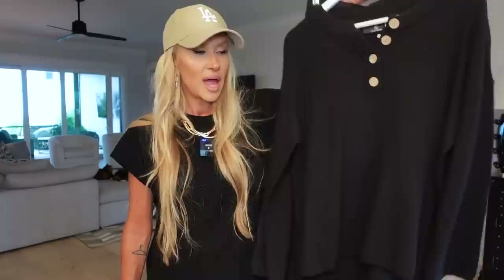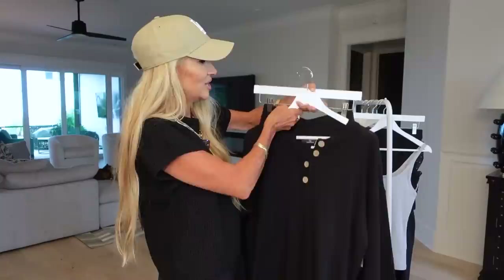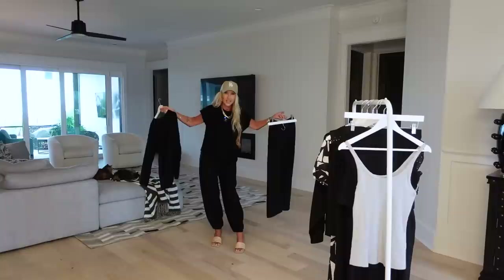Remember when I showed the Free People outfits and said there were inspired looks on Amazon but they had too much acrylic? One of you sent me this — it's 55% acrylic, 45% cotton, versus the other Amazon ones that were mostly acrylic. The almost half-and-half cotton blend is going to be much more breathable, washable, and less likely to fade, shrink, or wrinkle. I think it might even be better than the Free People because it's so much less expensive and might last longer.